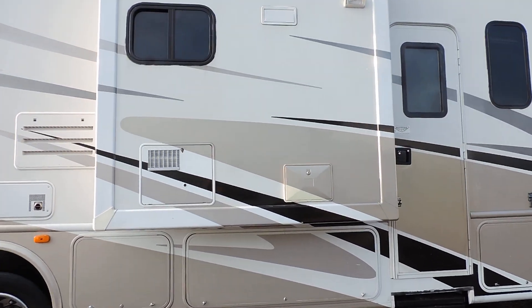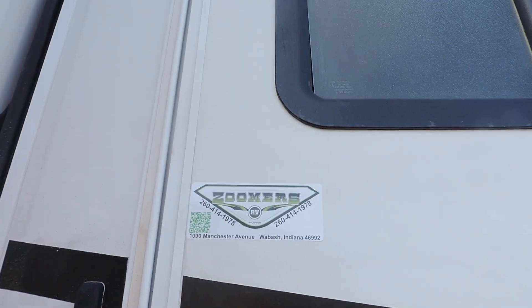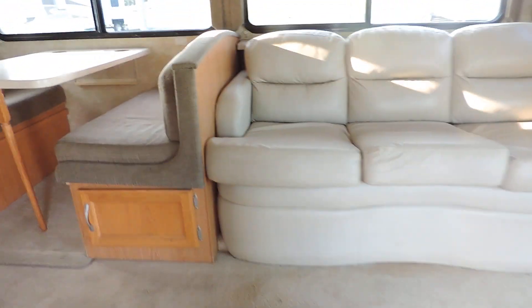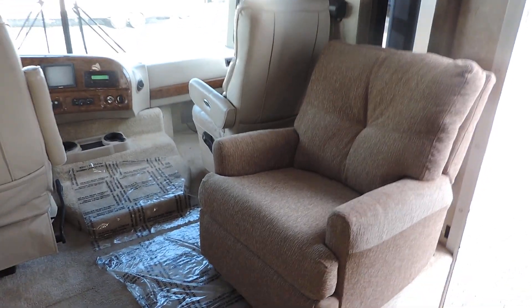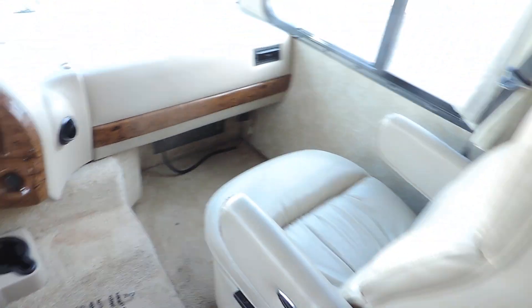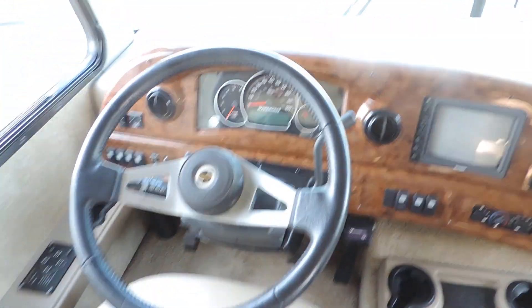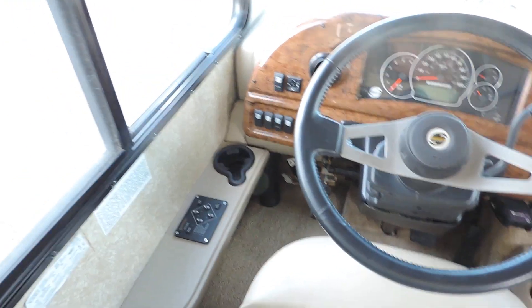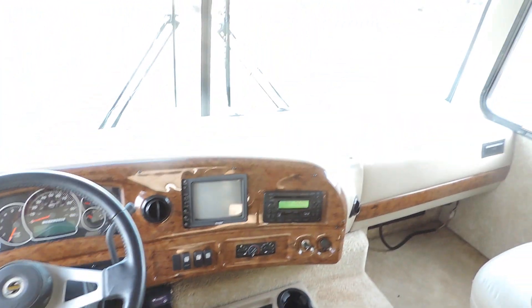Six gallon hot water heater, outside entertainment. We'll walk inside — has an electric step that comes out. Very nice and big and roomy on the inside with these two slides. Big easy chair here on the right, Flexsteel leather captain chairs up front, all in great shape. Workhorse chassis has the Equalizer push-button automatic leveling system and backup camera.